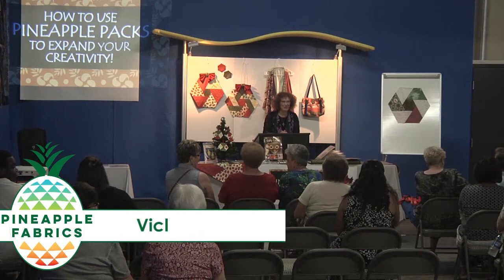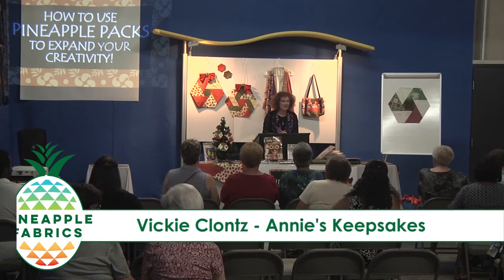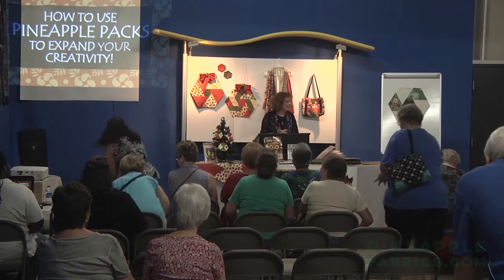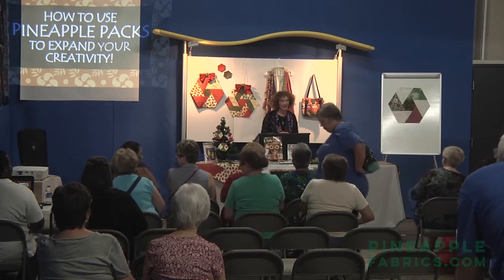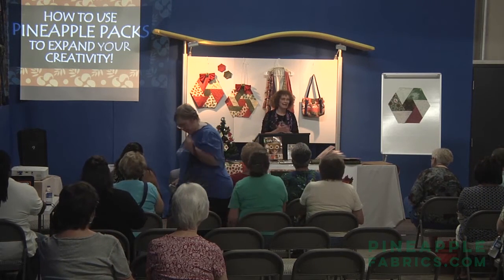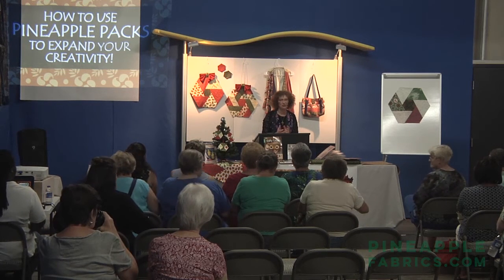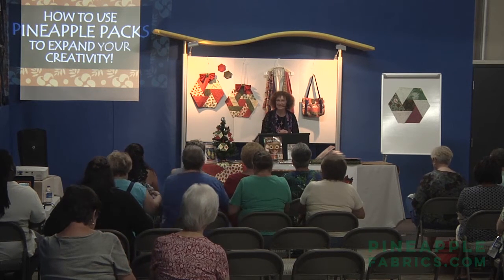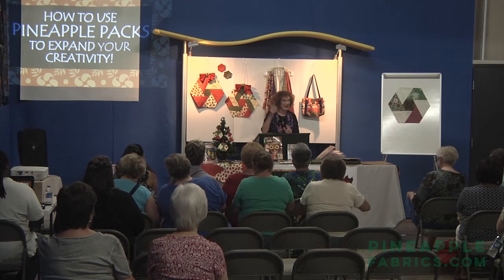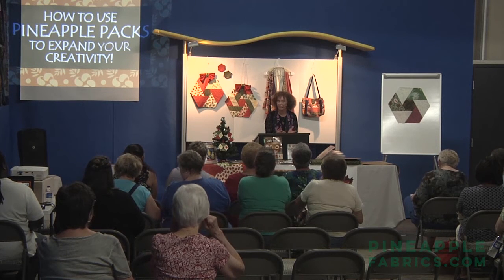Good morning everyone. Thank y'all so much for coming today. My name is Vicki Klontz and I have a pattern company, Annie's Keepsakes. I am thrilled and honored to be here today with Pineapple Fabrics to share all my little secrets, tips, and tricks about my patterns and about the Pineapple Packs, which save us a lot of time with the pre-cuts.